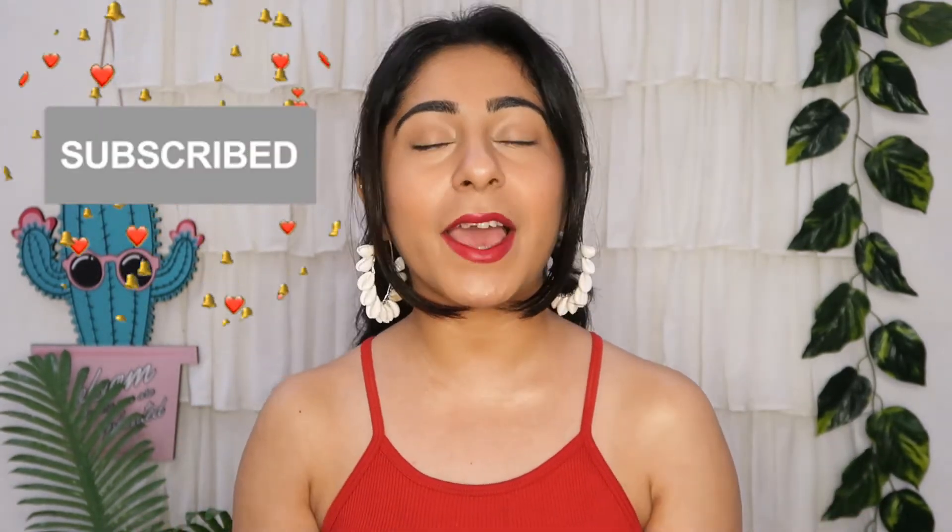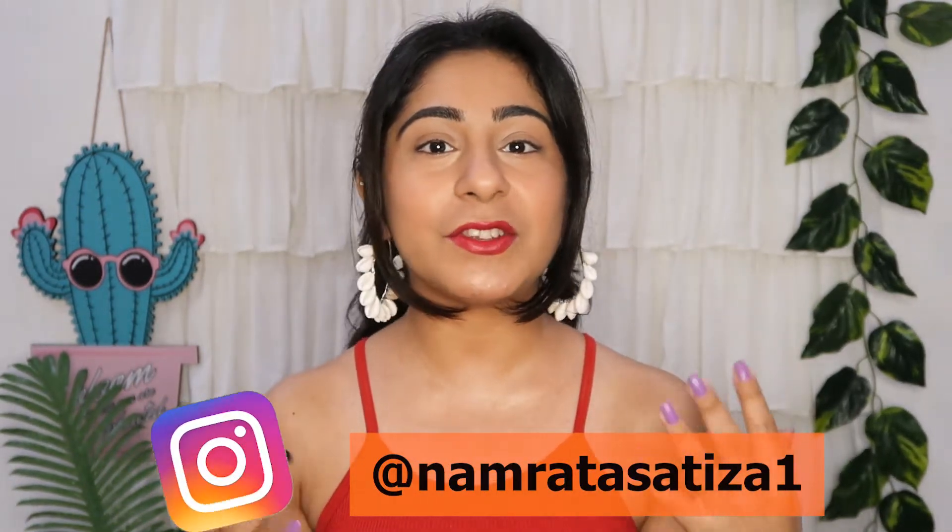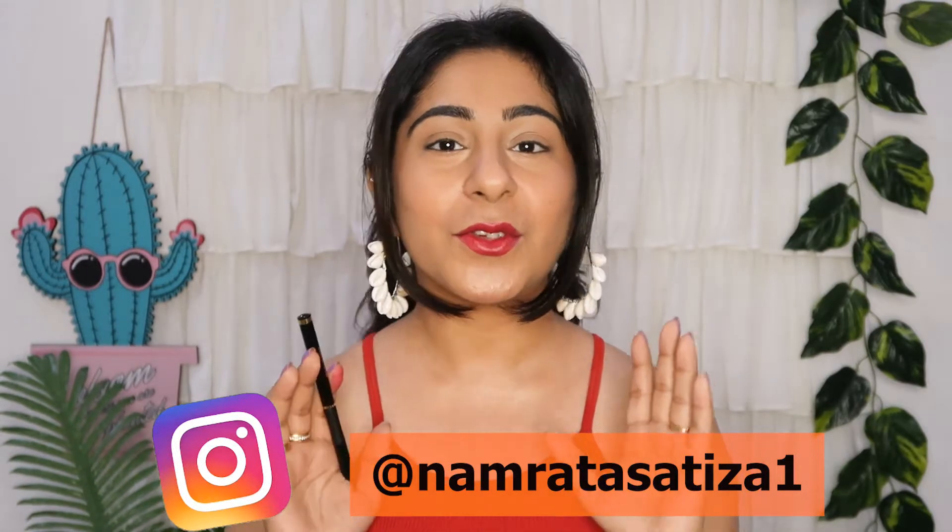If you haven't checked that out, you will get a link in the description below or in the eye button. If you haven't subscribed yet and it's your first time on my channel, make sure you subscribe and press the bell button so you get the latest updates. You can also follow me on Instagram because I upload a lot of makeup looks. Without wasting any more time, let's get started.